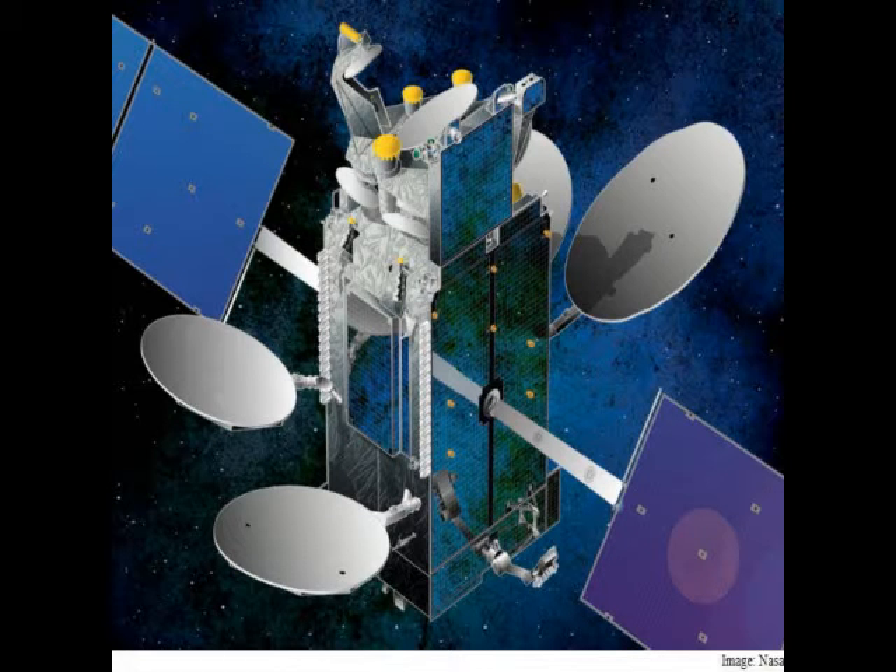The cell phone-sized device incorporates optics-based functions such as lasers, switches, and wires onto a microchip, much like an integrated circuit found in all electronics hardware.